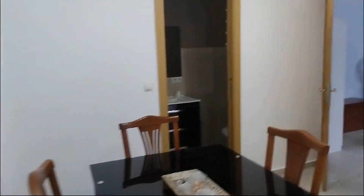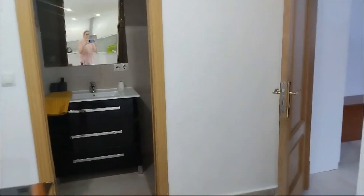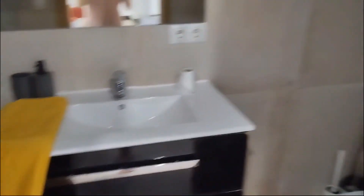And over there you can see the washing machine. And here's the dining table where you can sit and have some lunch. Here we get inside the bathroom, which has a sink, a shower, and a toilet.